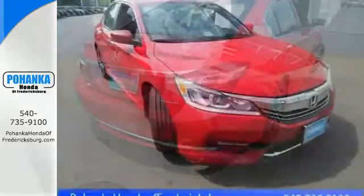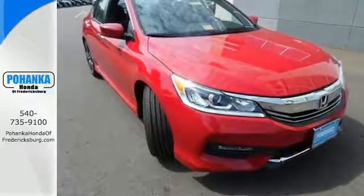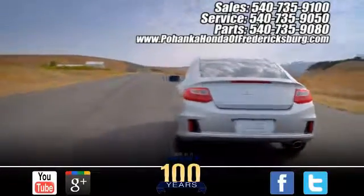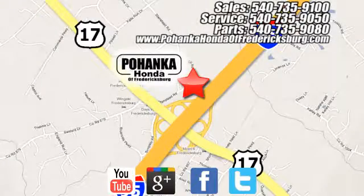Exceptional, reliable with luxurious looks. Come in for a test drive. Pohenka Honda of Fredericksburg is a great place to buy a car, conveniently located at 60 South Gateway Drive in Fredericksburg.